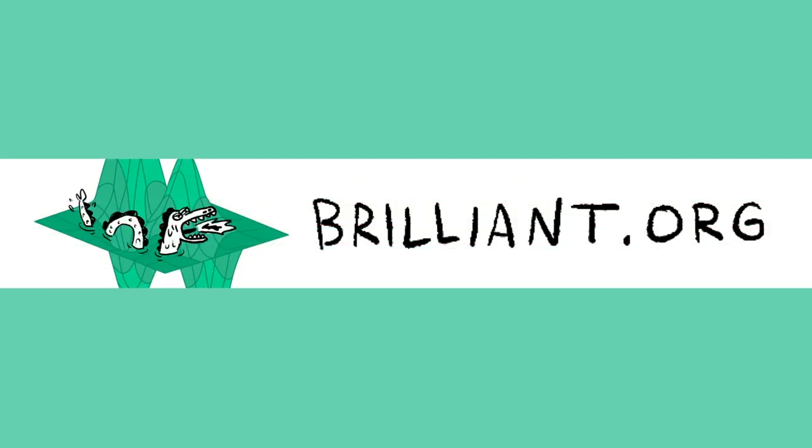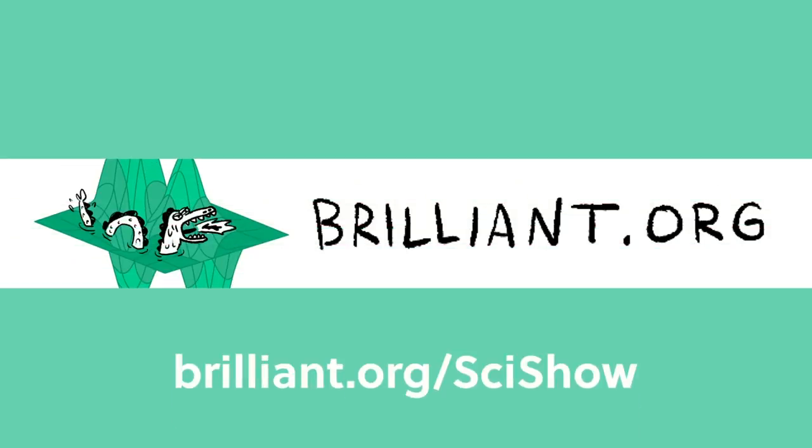Thanks to Brilliant for supporting this episode of SciShow. Go to Brilliant.org/SciShow if you're interested in investing in your STEM skills this year.